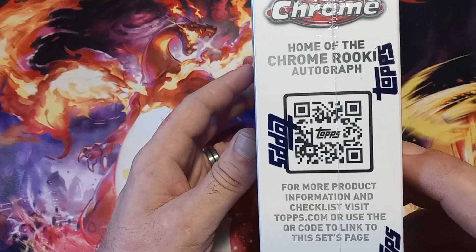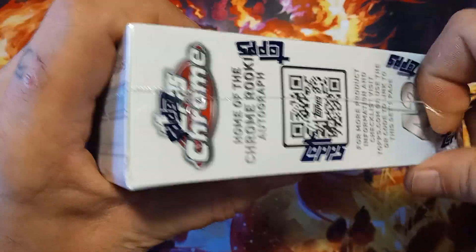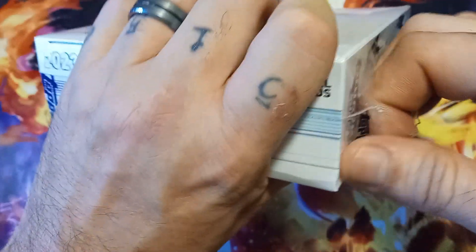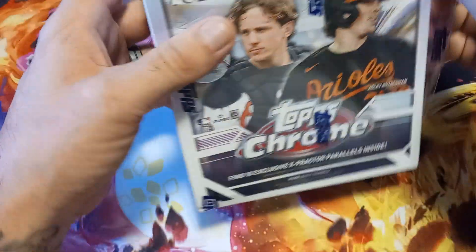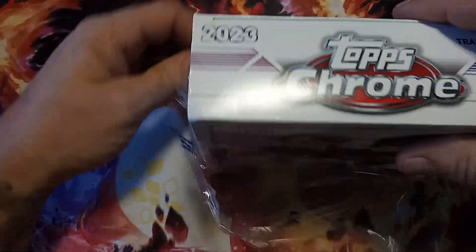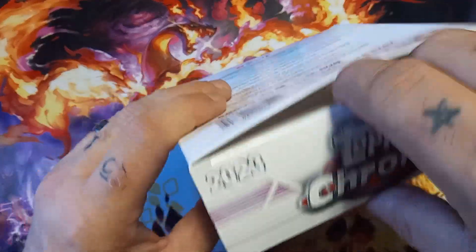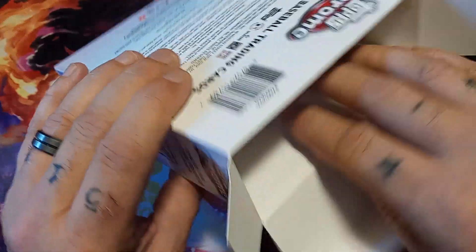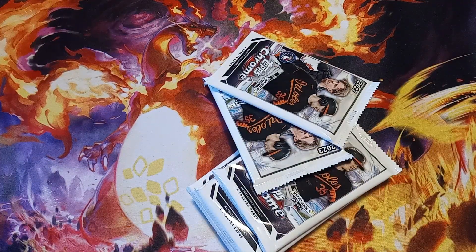There's the QR code to let you know what you can get. You get seven packs per box, six cards per pack, total 42 cards. These are a little bit more mid-range — not as high-end as say Topps Finest, but also way more high-end than flagship. You can get some really nice pulls out of them.